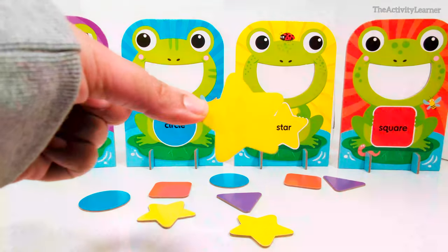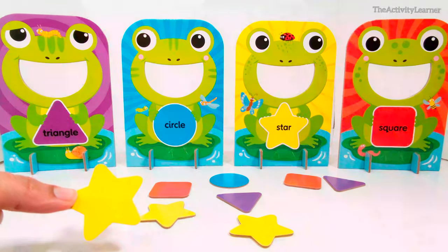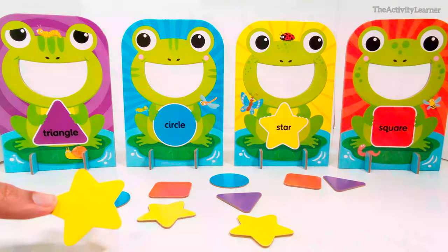Yellow star. Which frog eats yellow stars? That's right, this frog with the star.